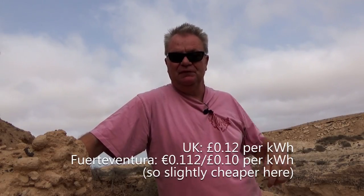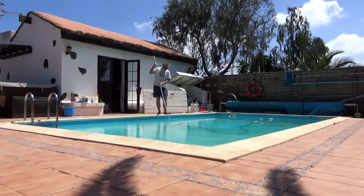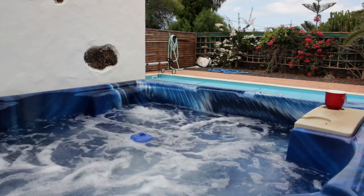The cost of electricity is similar to the UK. We pay less than 100 euros a month, and when you consider that we've got a swimming pool with a pump that runs six or seven hours a day and a hot tub that's constantly up to temperature, that really isn't too bad.